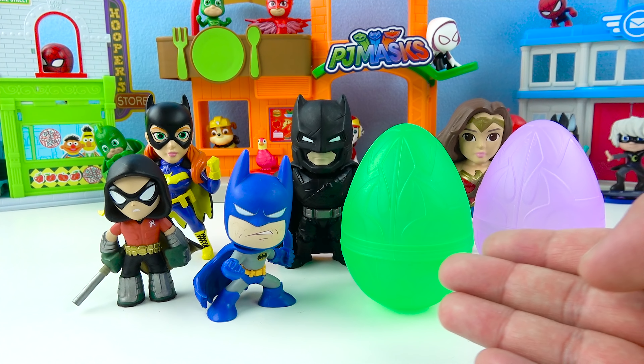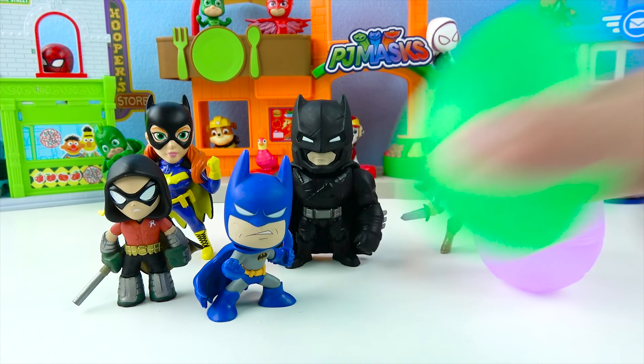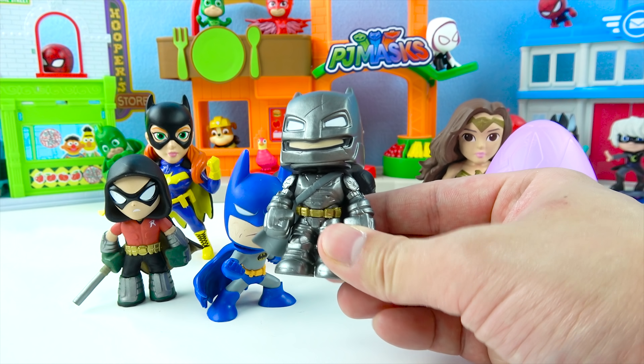Now let's open up the green Batman egg! One, two, three! Awesome! This is another Batman — this is Armored Batman! Armored Batman is silver!